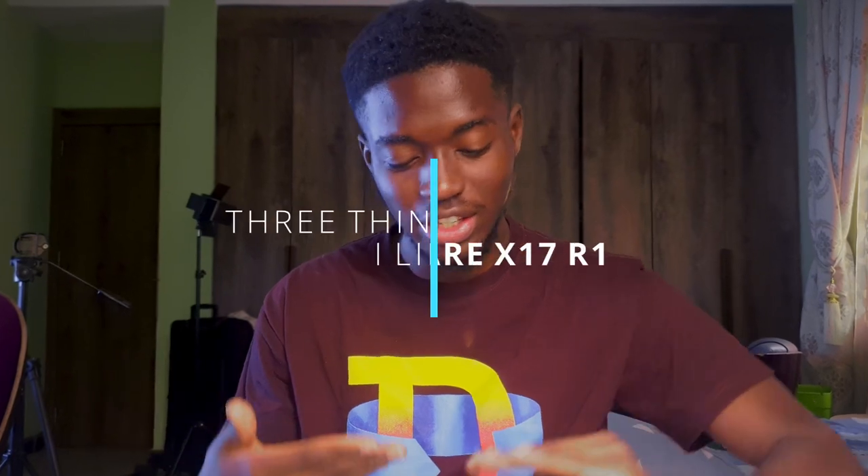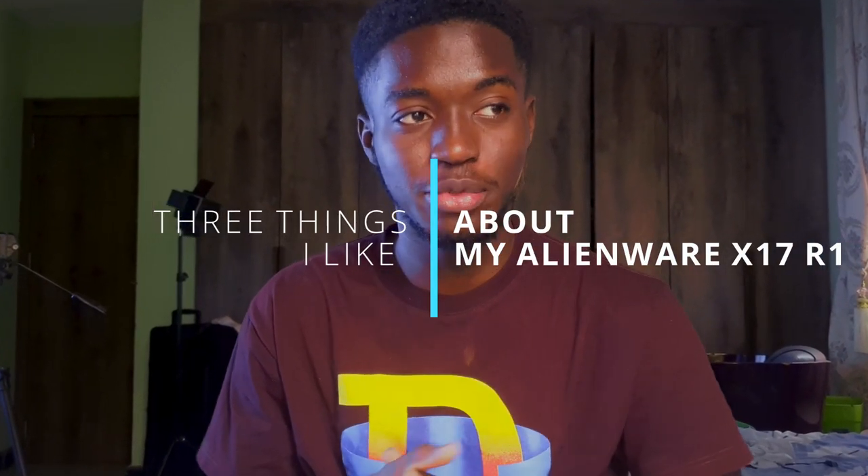Hey, hello guys, I'm Izutman and welcome back to another YouTube video. Today I'm going to be showing you guys three things I like about my laptop. I use an Alienware x17 R1 — that's the 2021 version — and I'm going to tell you three things I like.